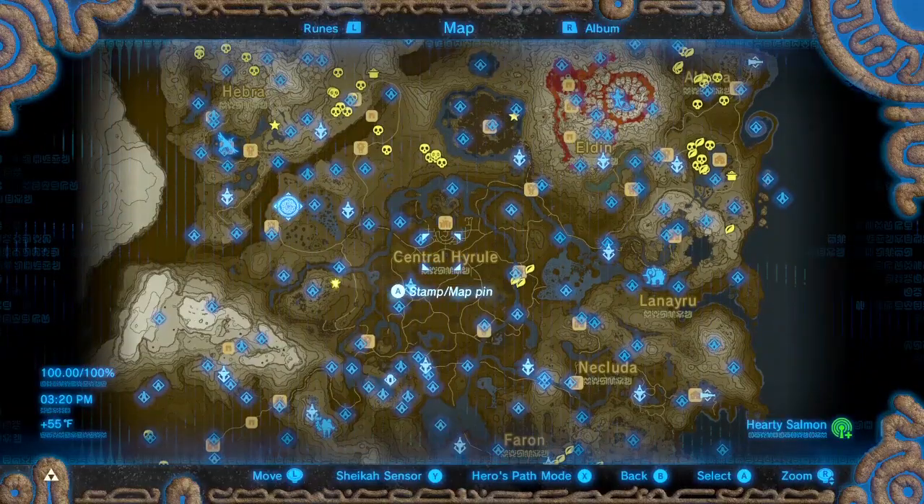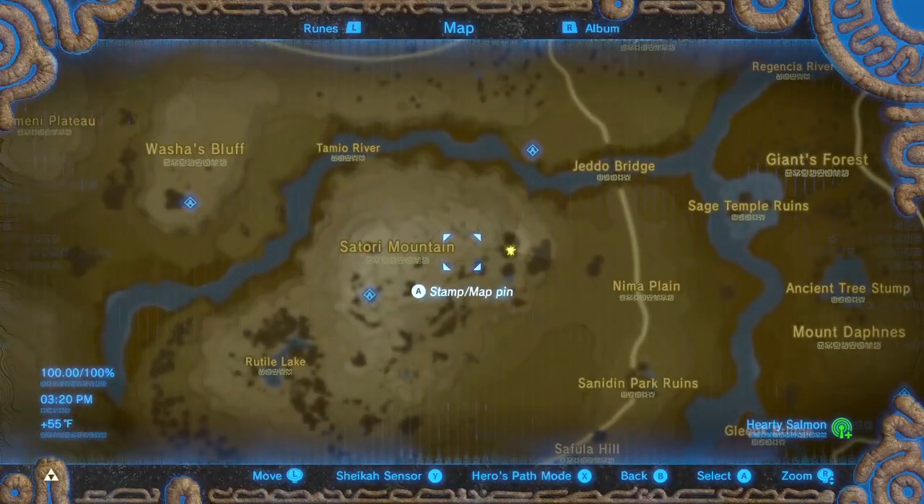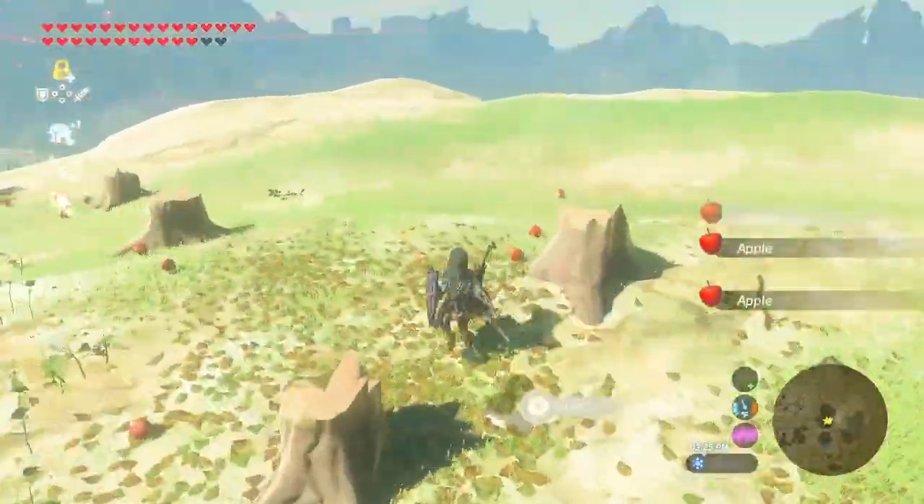And the best place is on the east side of Satori Mountain. They're all in one place and there are up to 150 apples.